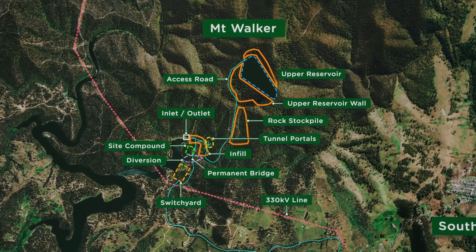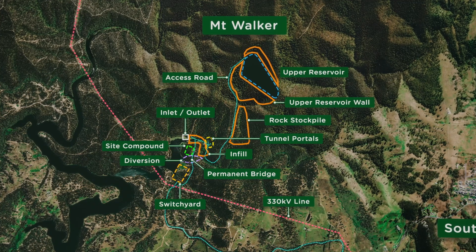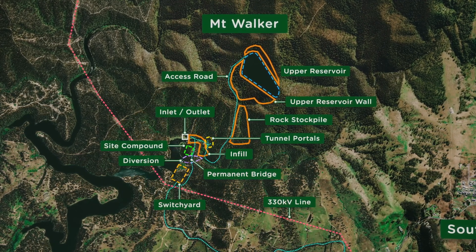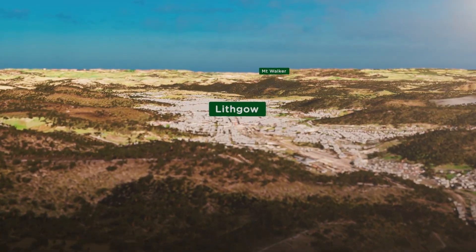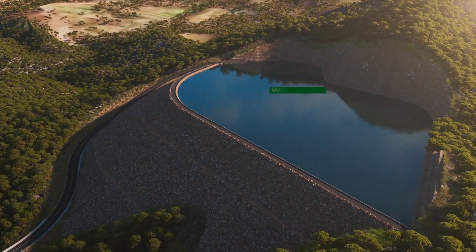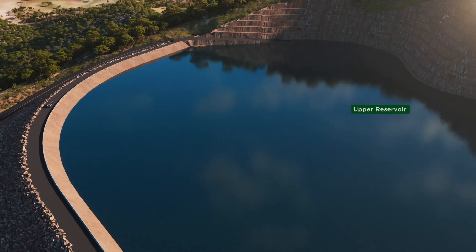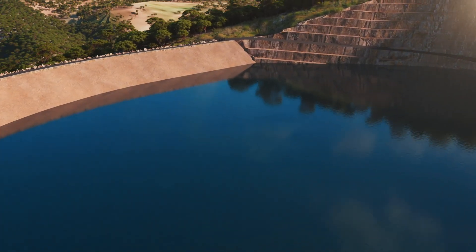In this short video we will share an impression of how the project will look and where the various parts will be located. The project will see a new upper reservoir built on the southwest side of Mount Walker. It will be located in a gully on the mountain, where it will be out of sight of the majority of Lithgow. The reservoir will be constructed from rock sourced on site.